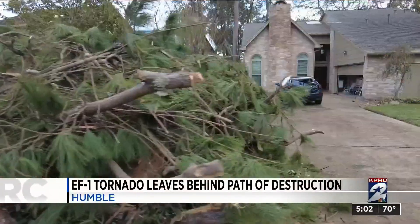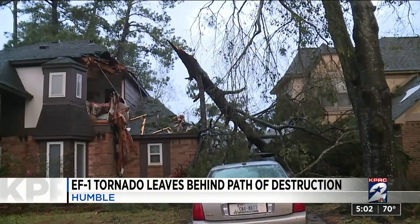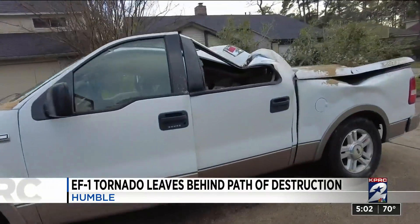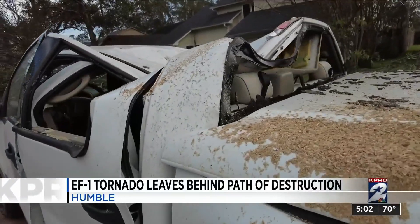Strong winds bringing down trees, causing heavy damage to several neighborhoods — this one taking out part of an upstairs bedroom, another landing directly on a car in the North Hollow subdivision. Residents say the tornado touched down at about 1:30 this morning.